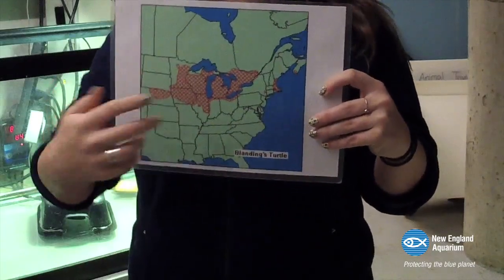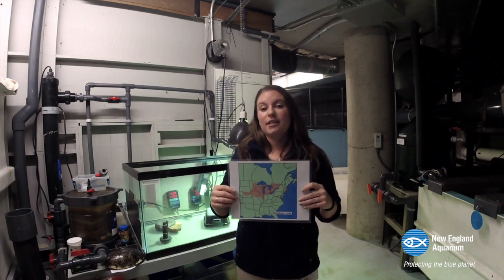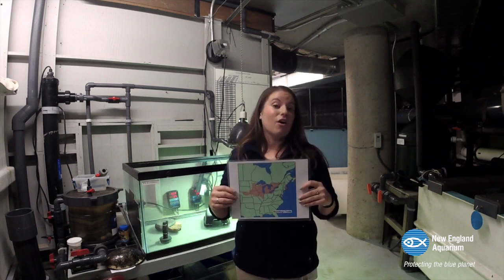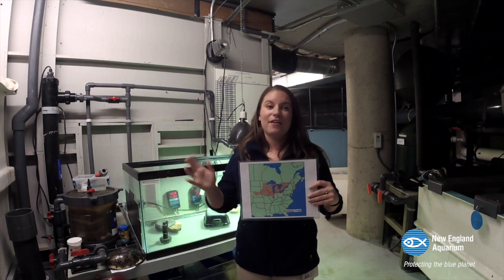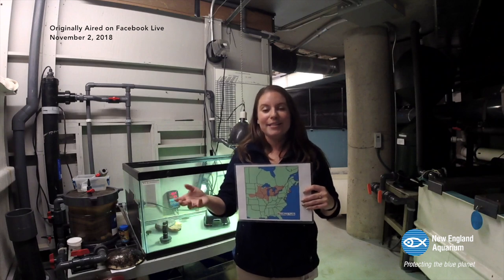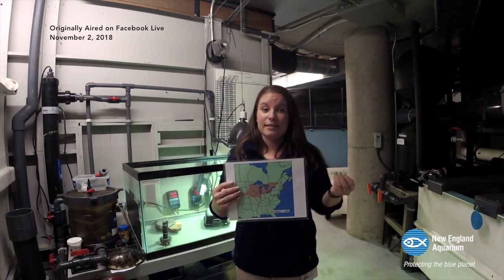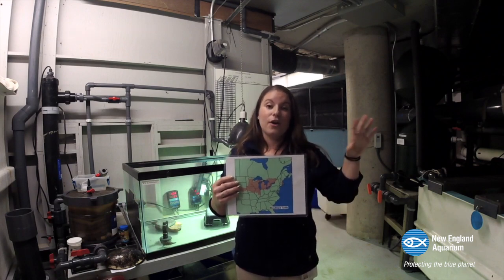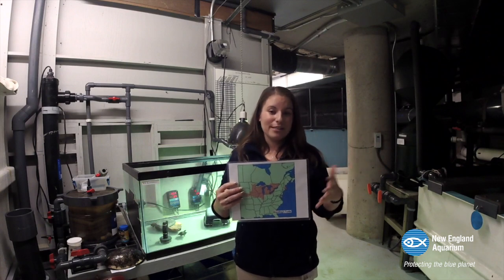So probably at one point this whole habitat range was connected, but the major challenge facing Blanding's Turtles is something called habitat fragmentation. That sounds like a fancy science word, but if you break it down, it's actually pretty simple. Habitat being their home or where they're found in the wild, and fragmentation meaning broken into smaller pieces — so their home is being broken into smaller pieces.